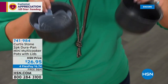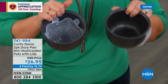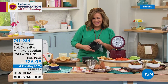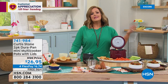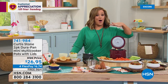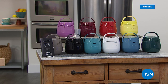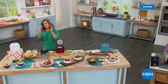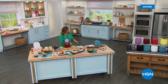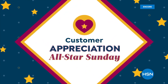All 10 colors available — remember last year sold out after two airings. If you want the yellow, order right here right now. HSN.com is the fastest way to do that. We'll take a break — more Chef Curtis Stone on this All-Star Sunday.